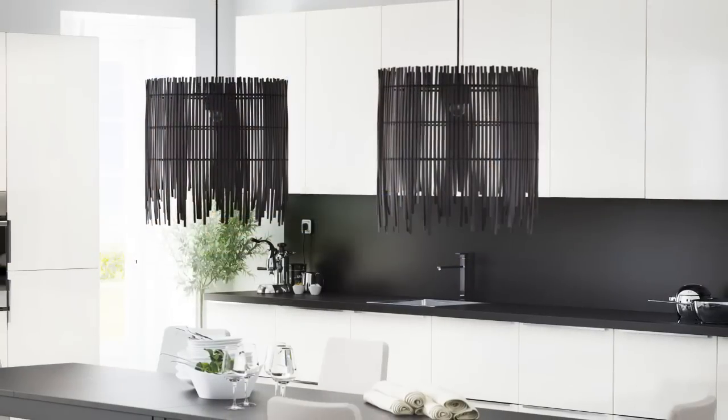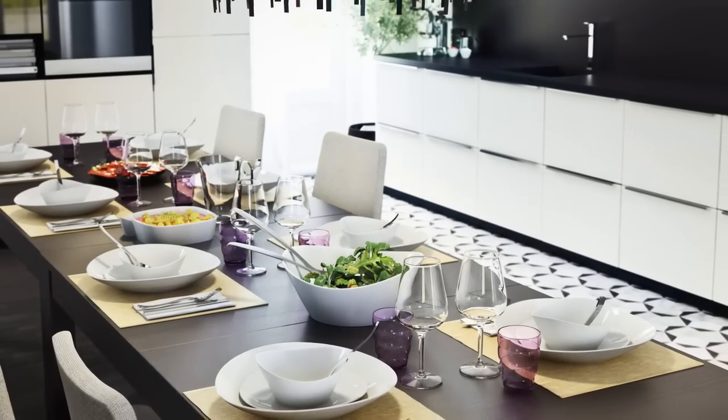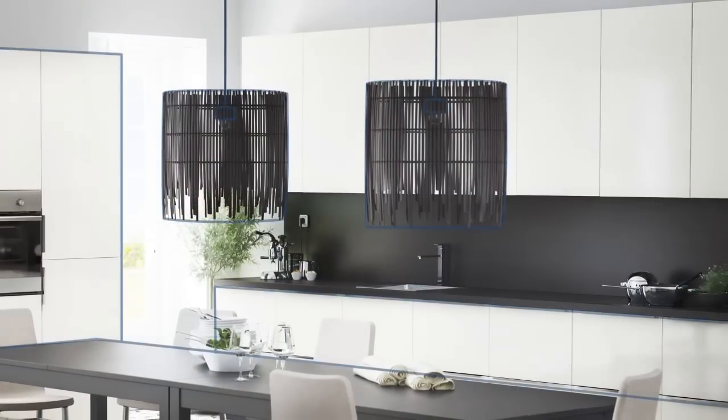If your kitchen has a dining area, it's cosy to have one or several hanging lamps over the table. Fitting a dimmer will give you bright light for things like homework and sewing, and softer light for meal times.